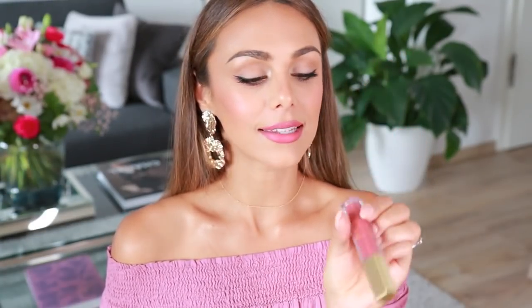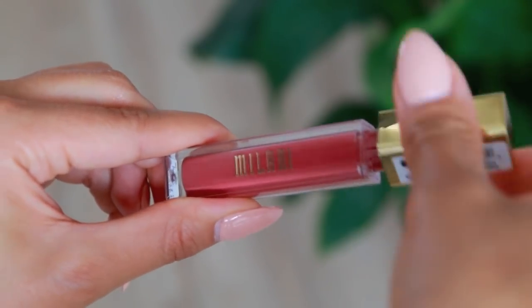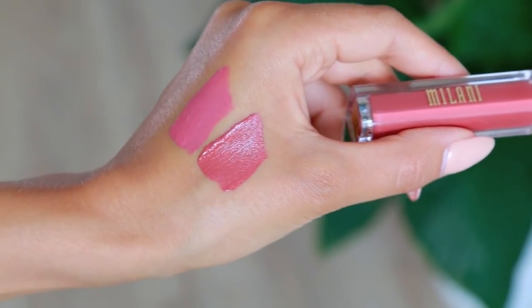The other color I got from Milani is also really nice — it's called Loved, number 12. It has more of a warm, orangey undertone which I think will be great for fall. The next thing is another huge hit from the drugstore: from Maybelline, it is the Master Chrome highlight in a beautiful gold color.